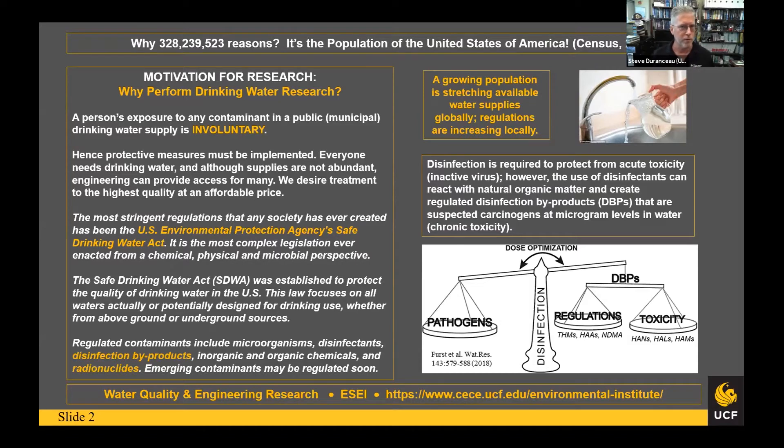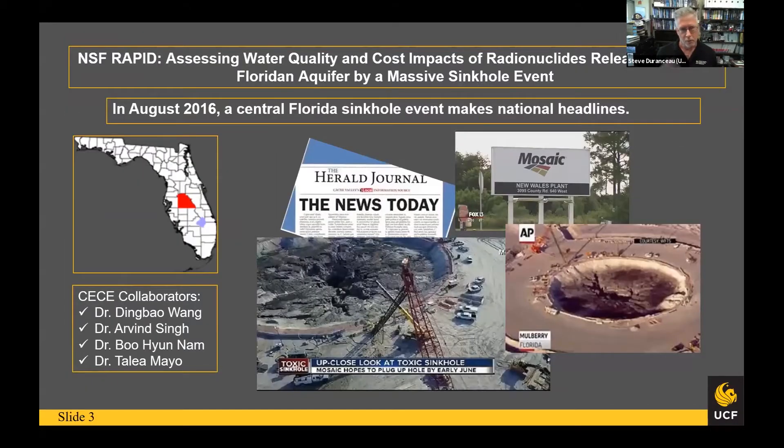That's where our research area is really focused — understanding that balance, especially when it comes to engineering and cost. The best way to explain our research is to give you a couple of examples. The first example, for NSF, involved Dingbao Wong, one of our faculty, who helped develop a program through a rapid proposal we were funded on. Right here in local Polk County, Florida, a few years back, a huge sinkhole formed.